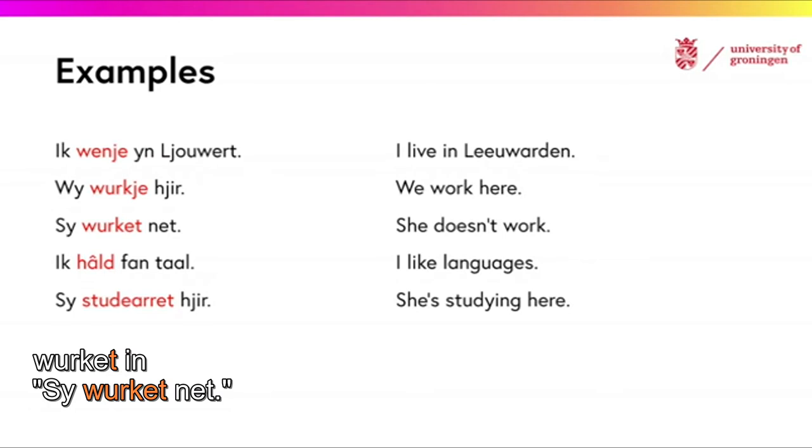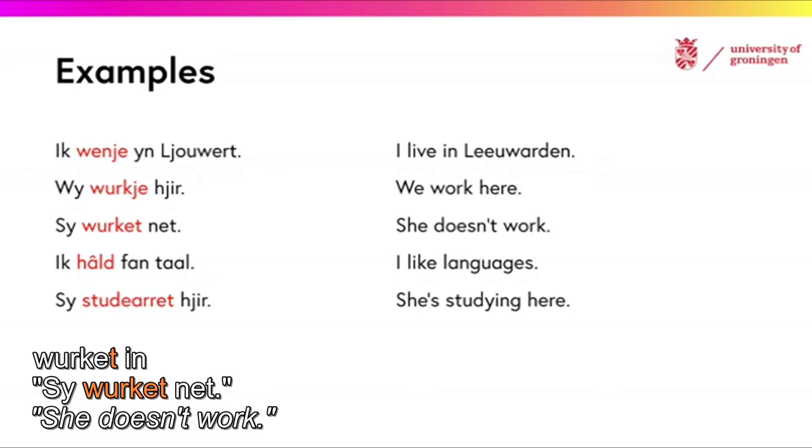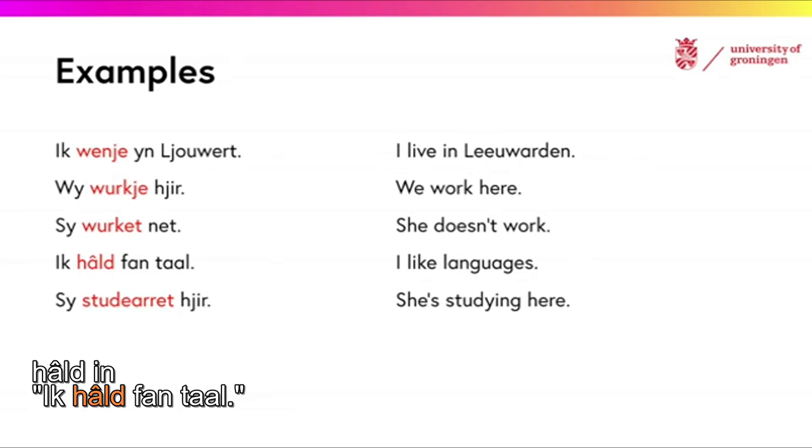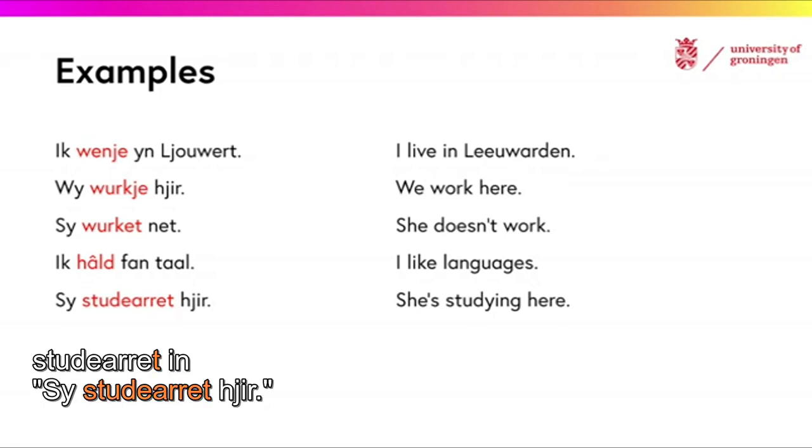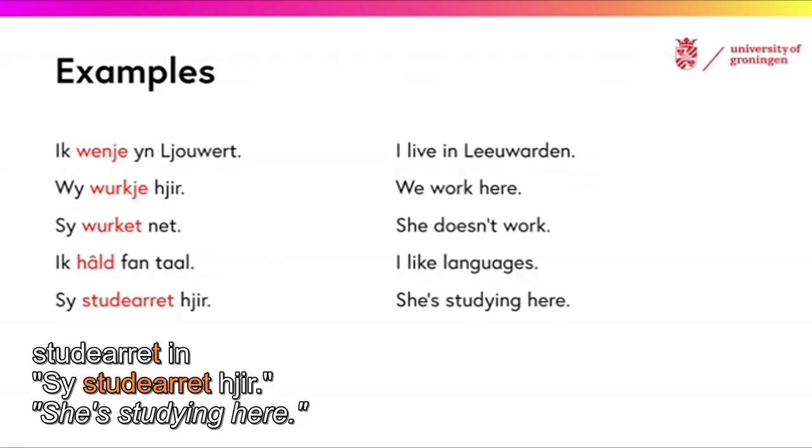VÄRKET in SÄÄI VÄRKET NET — she doesn't work. HÄRT in EG HÄRT VÄN TAAL — I like languages. STUDIERET in SÄÄI STUDIERET JIR — she's studying here.